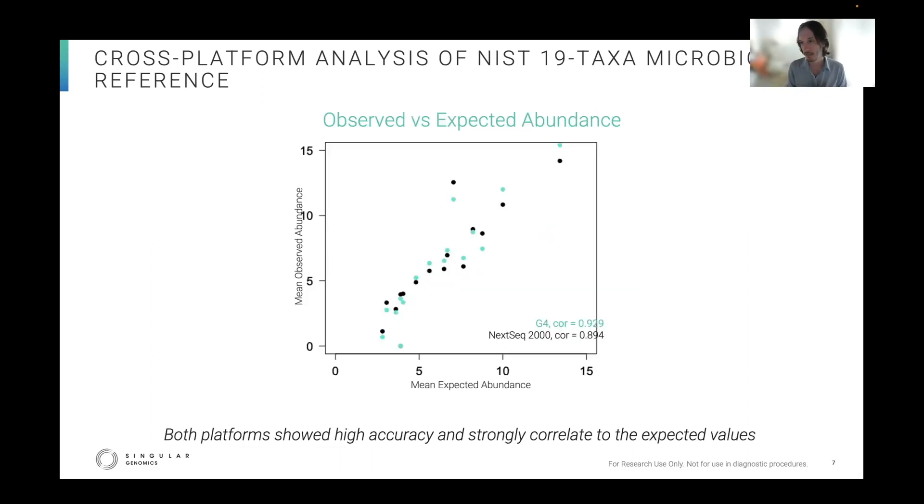In the second data slide, on the y-axis you have the observed and x-axis the expected values. You can see in different colors the G4 in green and Illumina in black, and you can see that both platforms strongly correlate with the expected truth. The G4 has a slightly stronger correlation to the truth values.